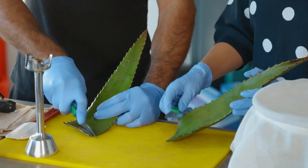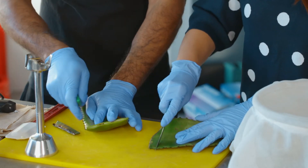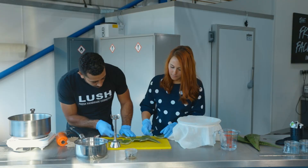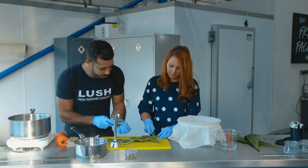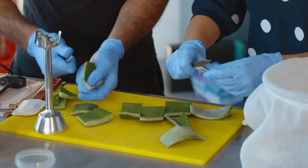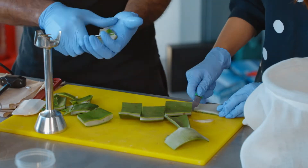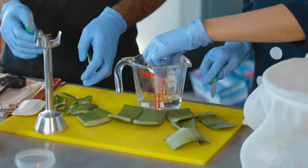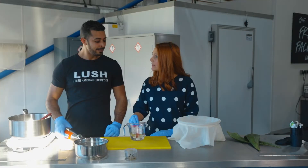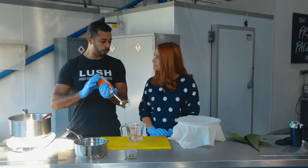All our fresh ingredients we get daily fresh, and they're all used on the same day. All we need is just the gel from the inside. It's really soothing for the skin in its natural form like this. So now we've added the aloe into the water — what do we need to do now? Now we're going to start to blend it.